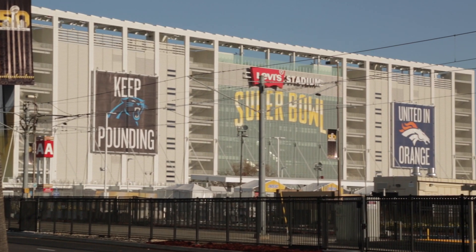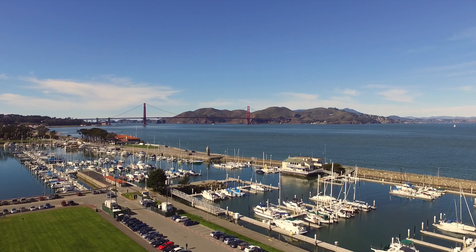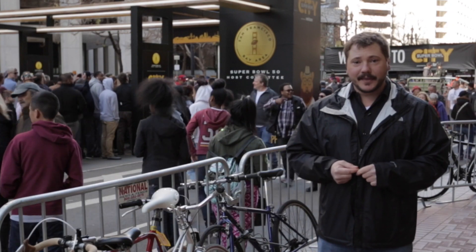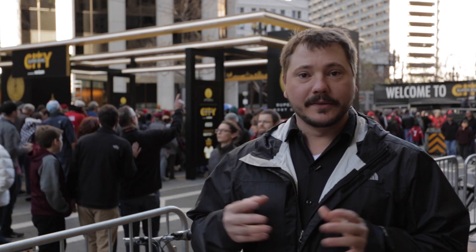Hi, I'm Patrick Santini. Welcome to San Francisco, home of Super Bowl 50. Right now I'm standing in front of the main gate of Super Bowl City, where many of the structures were built out of ModTrust, and I'm going to walk you through some of the things it took to put this event together.